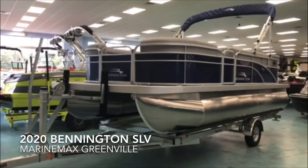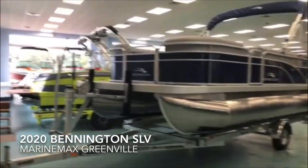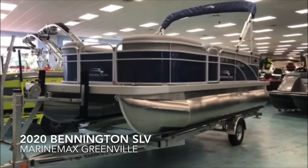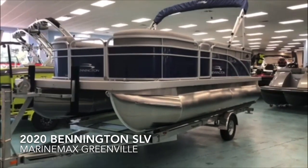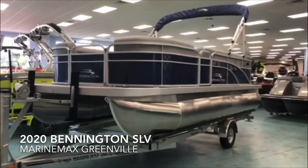Hey everybody, Scott Holmes here at MarineMax in Greenville, South Carolina. Today I am inside, out of the weather, showing you this brand new 2020 Bennington SLV. If you're not familiar with their SLV series, this is Bennington's value price point boat. It's a really great deal and I'm excited to bring it to the market here in upstate South Carolina.